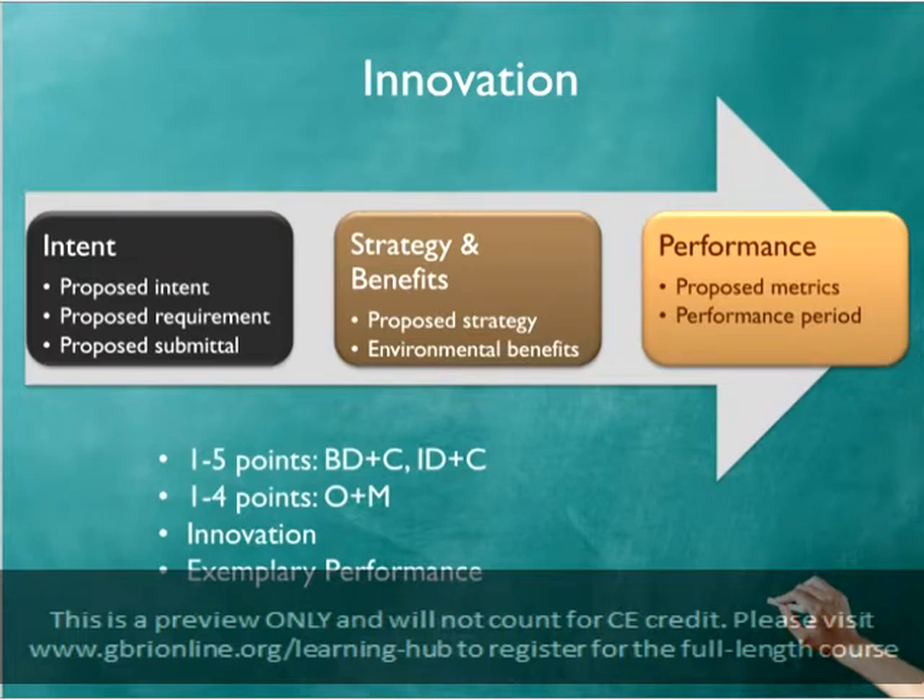For ID Credit 1, projects can earn up to 5 points for innovation and design for ID&C, new construction, and core and shell projects, or up to 4 points in innovation for operations for O&M or school projects.